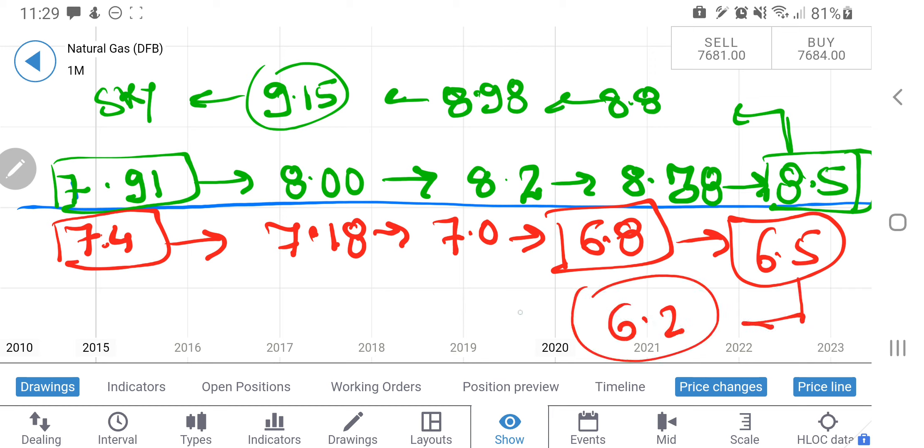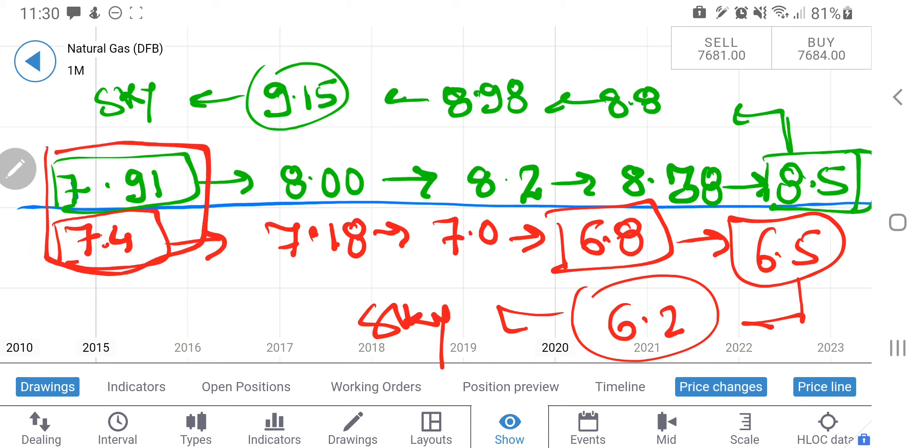If NG breaks $6.8, the next level to watch is $6.5 — a very strong support. Breaking below that, nothing will stop it until $6.2, and below that anything is possible. Between 7.4 and 7.9 we need to be cautious and observant. Any break on the upside will be sharp and could try to create a double top or go beyond. Take your positions accordingly. Thank you and have a great profitable trading week ahead — press the bell icon to not miss the daily analysis.